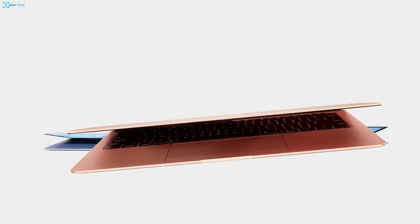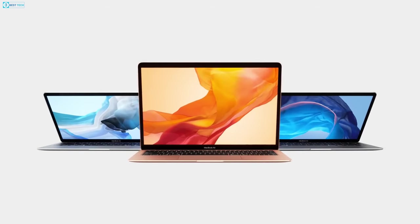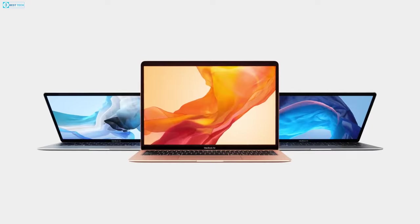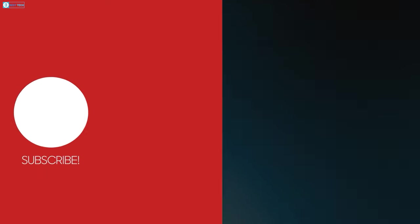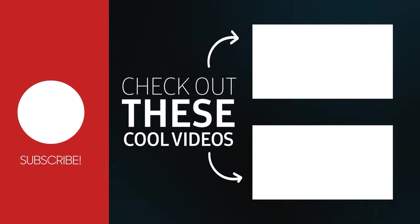Regardless, which one of these laptops would you be going with, and why? Do let us know, as we'd love to hear from you. And as for everything else, don't forget to like, share, subscribe, and hit the bell icon if you want more content like this on your feed.